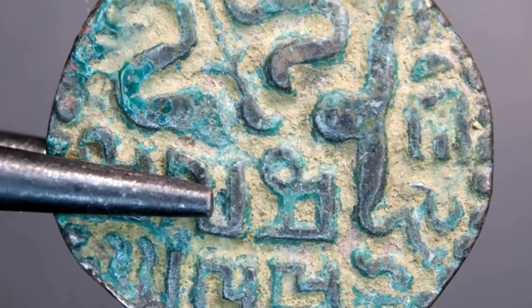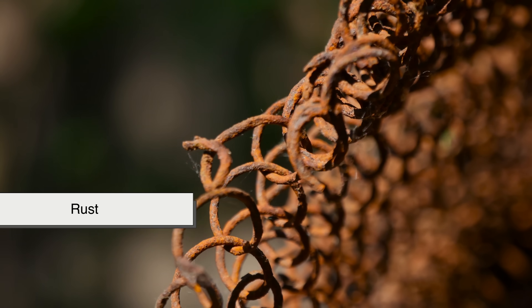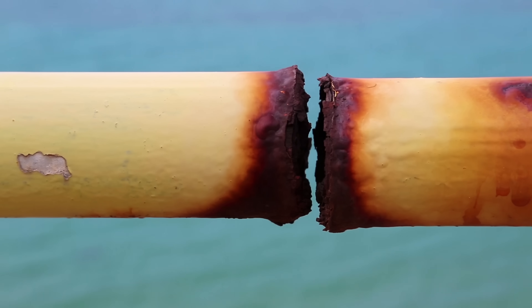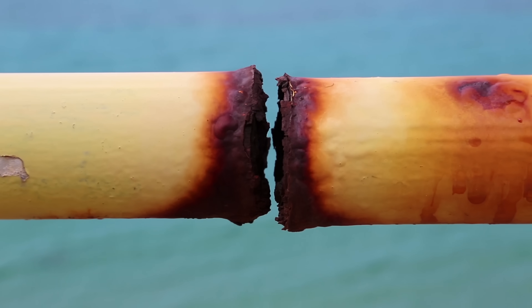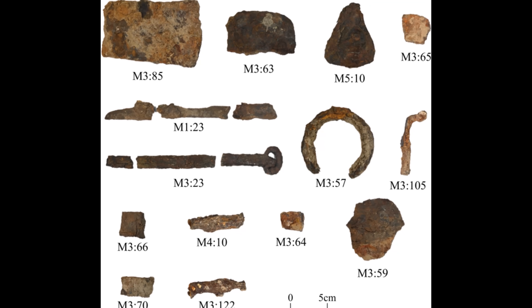Iron behaves very differently. When iron reacts with oxygen and water, it creates rust, which is not stable. Rust flakes, cracks, and falls away. Each layer exposes fresh iron underneath, which then rusts again. The process repeats until the metal is gone. Bronze corrodes and stops. Iron corrodes and keeps going.